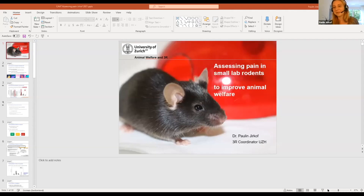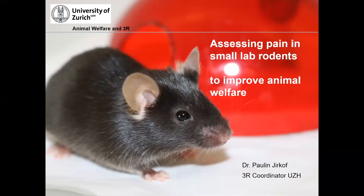Thank you. Thank you for the invitation. Paul promised that I will talk about analgesia — this is not the case. I'm going to talk about assessing pain in small laboratory rodents.